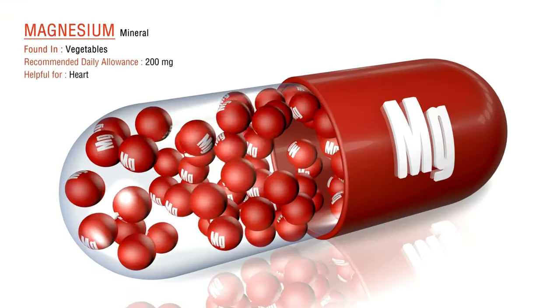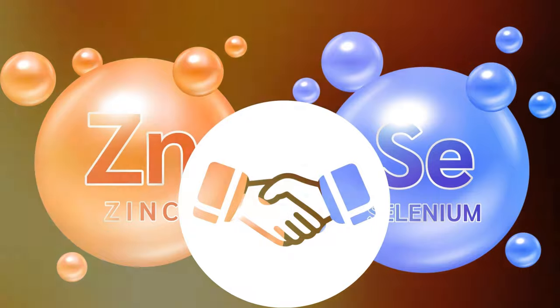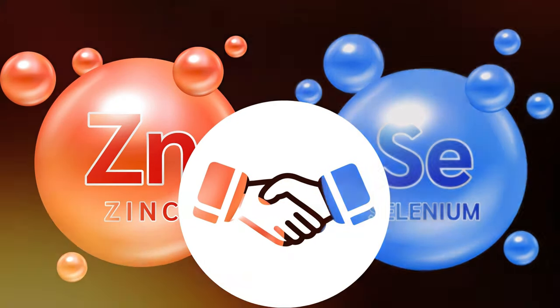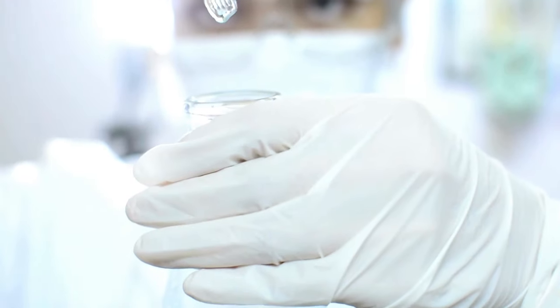Let's cut to the chase. The number one mineral deficiency behind aging spots is zinc. But it's not working alone — its crucial partner is selenium. Together, these two trace minerals form a powerful duo in the fight against aging spots. Let's break down the science behind this discovery and explore how you can harness their power for radiant, youthful-looking skin.